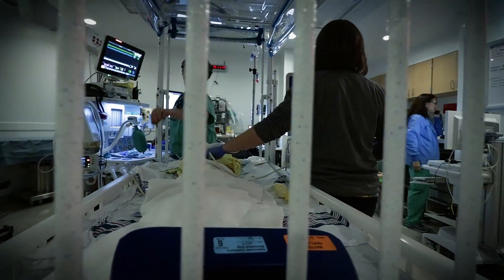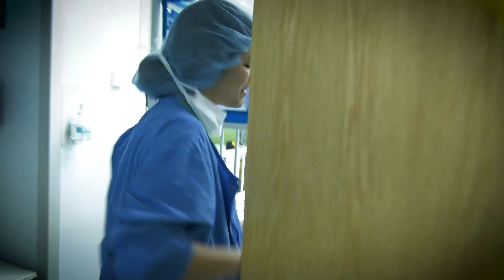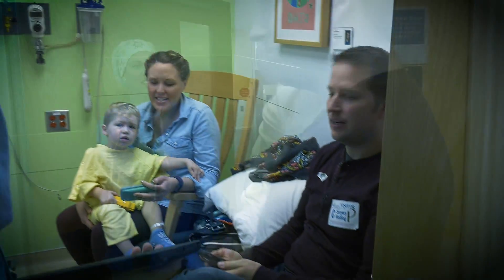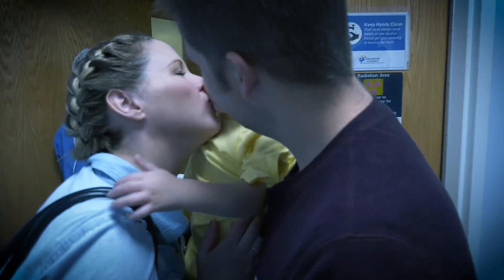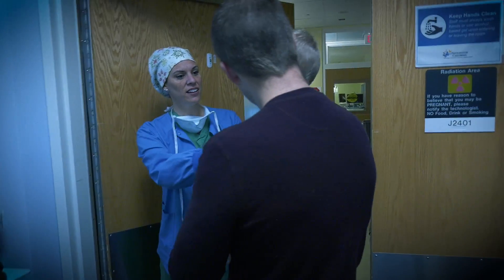For us it's routine now. The anesthesiologist comes in, Dr. Berman and his team come in, and nurses come in and just check with us, make sure that we know what's going on, and then they take him. I have a lot of anxiety just in general about his condition, but usually there's a sense of calm that kind of comes over me right when we enter the pre-op. It's a really inviting environment.